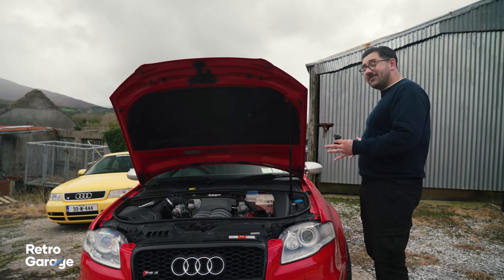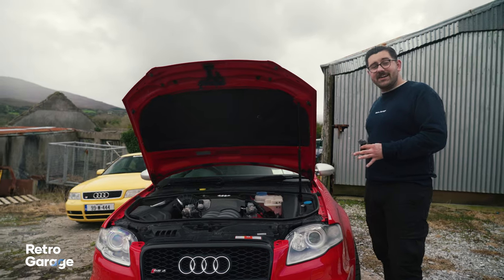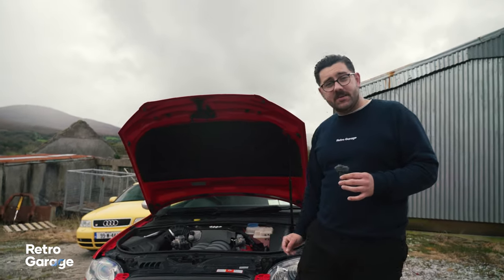Even though my daily is a BMW, these Audis actually probably handle better than a lot of BMWs do. It's a big V8 motor.